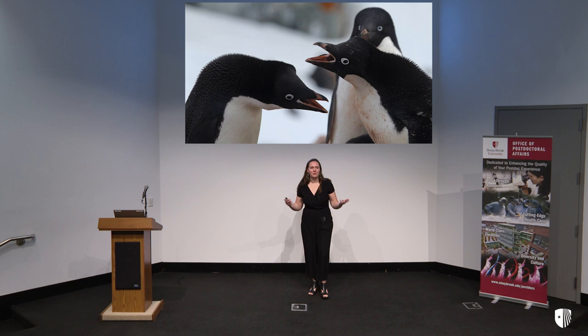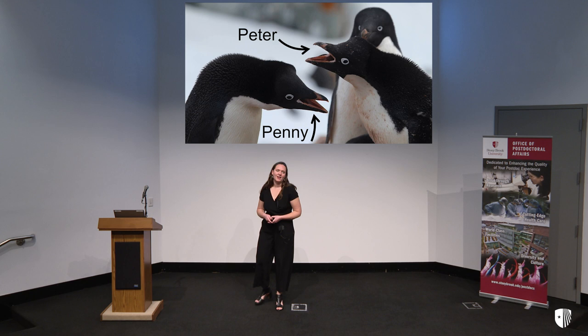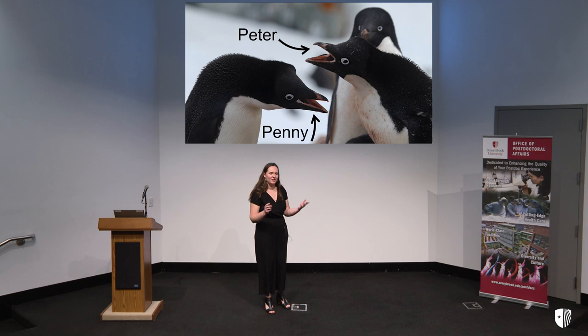I want to tell you a story about two friends of mine. This is Penny, and this is her partner Peter. And while it doesn't look like it right now, they are two penguins that are very much in love with each other, and they're going to go and start their own penguin colony.